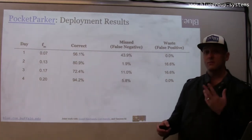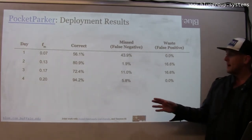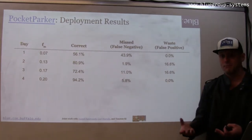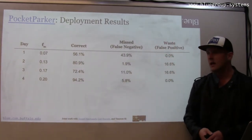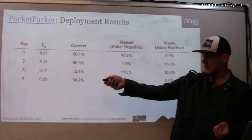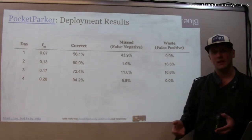What we found was that the system could actually be fairly accurate. On the fourth day, we have a correct prediction rate of about ninety-four percent. We break down the errors in terms of false negatives — meaning there was an opportunity to have a parking spot and we missed it because the system claimed there were no spots — and also false positives, which we call waste, where someone will actually go to the lot and look for a spot even if there's not one available. On three of the four days of the study, we had between eighty-one and ninety-four percent accuracy, which we think is quite good.